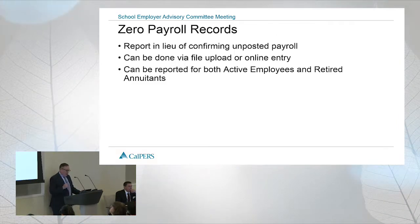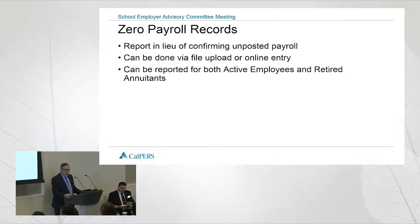We're going to have another new feature coming out in the June release, on June 15. You will be able to report a zero payroll record. This will actually probably be a little bit easier than going in and confirming missing payroll. If you know someone is not working in that period, or you simply don't have the data yet, you can report the zero record.